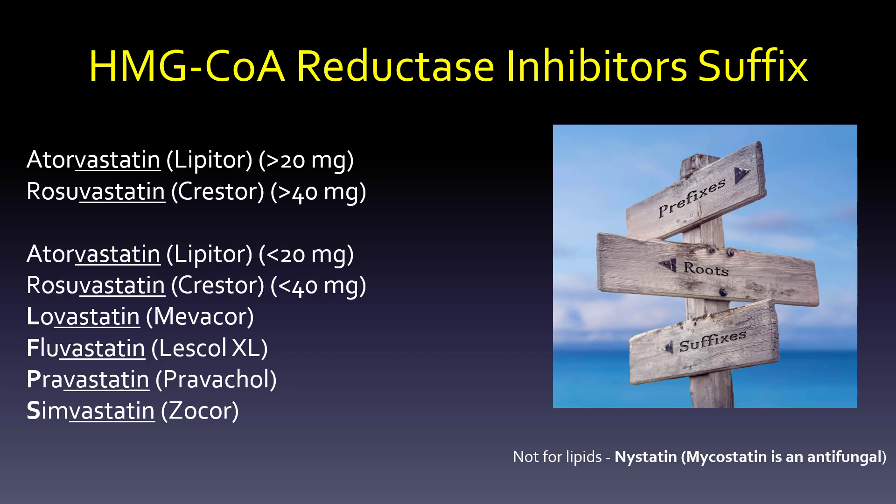We'll talk about how you can use atorvastatin and rosuvastatin — which are Lipitor and Crestor — at higher doses, and then at lower doses, and that actually means something. You'll also have to worry about LFTs, the liver function tests. The other drugs are the LFPs: lovastatin, fluvastatin, pravastatin, and simvastatin.